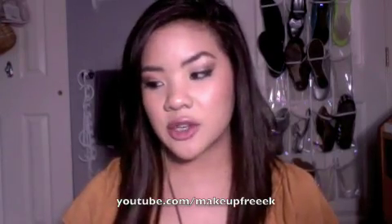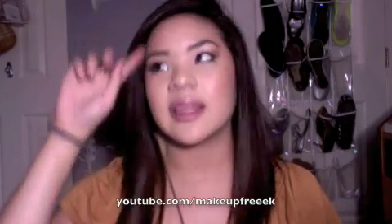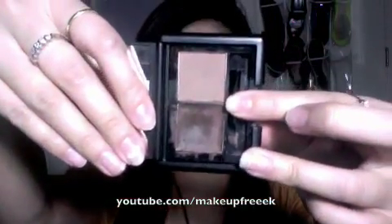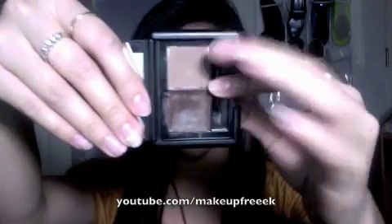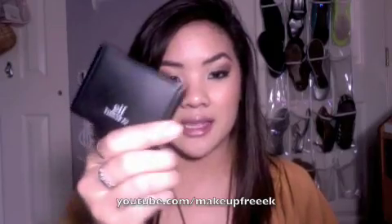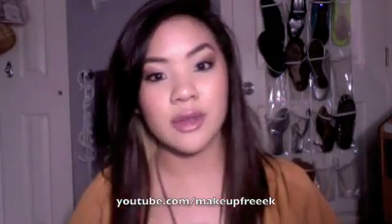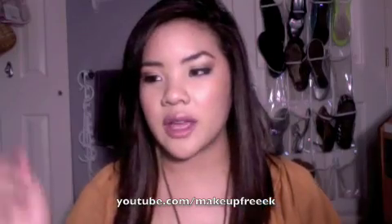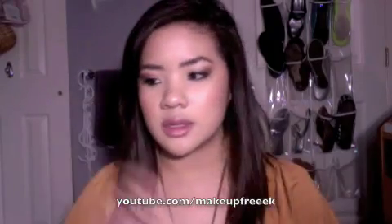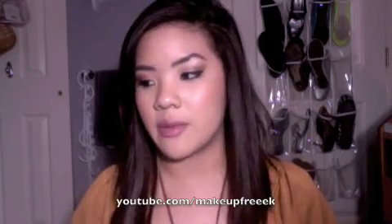Next I do my eyebrows. Lately I've been using the e.l.f. Eyebrow Kit from their studio line and it's only $3. It comes with a wax and a powder — I have it in Medium. I use it on my eyebrows every day and it's been a long time. I also use a spoolie brush to brush them out so they're even. For $3, I really like it.